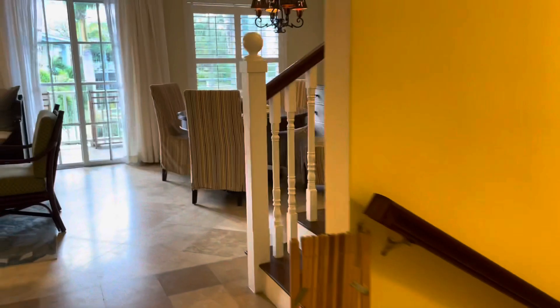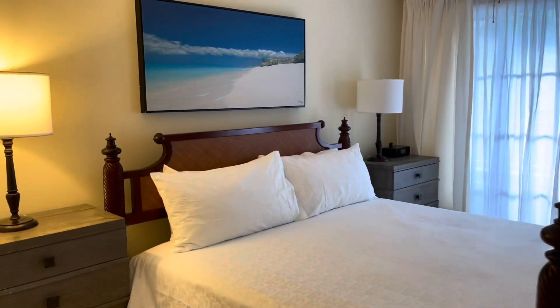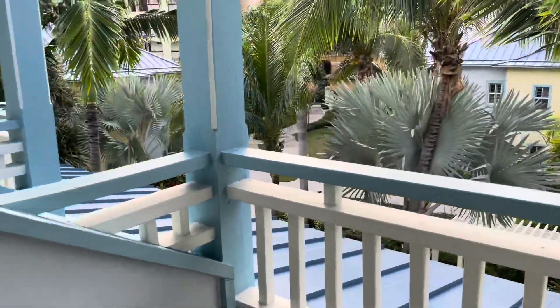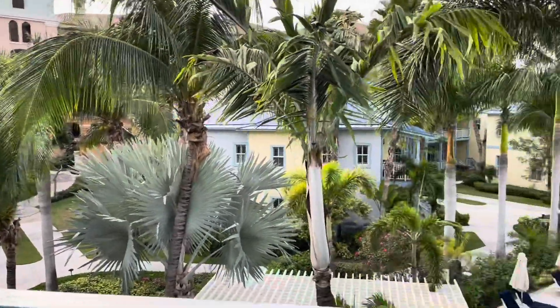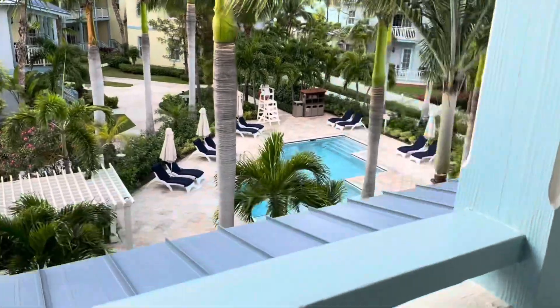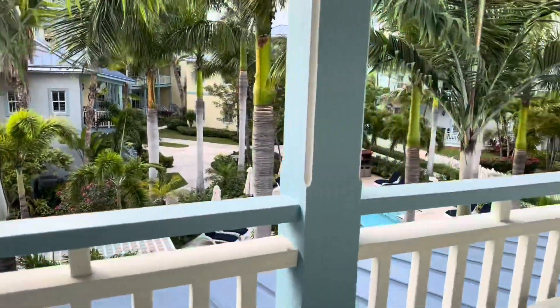And then we have another bedroom upstairs — another nice big bed, a closet over there, and another bathroom with a nice big shower, plus another balcony. The Italian Village is right there; Turks and Caicos has several villages. And this is just one of many, many pools here. You can see the ocean a little more over there.